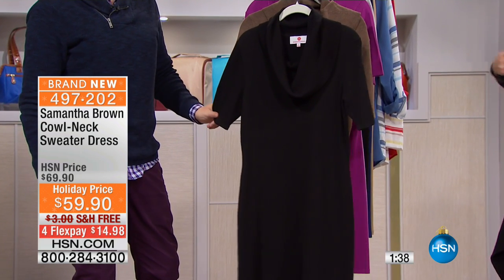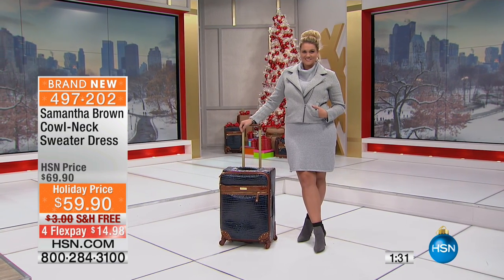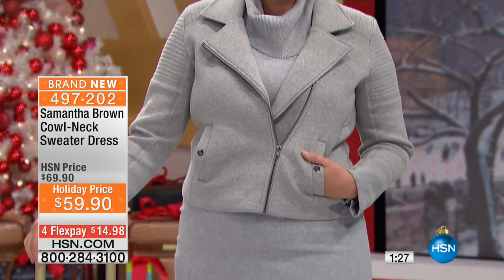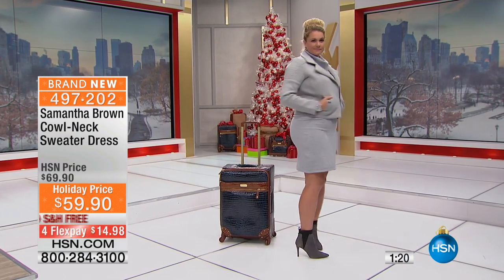Dresses have kind of become my signature thing here at HSN. I always try to do a travel dress, and you've responded. If you want the black, we're now down to the final 60 of the black — extra small through 3X. That heathered gray is spectacular, with only 70 of those left.